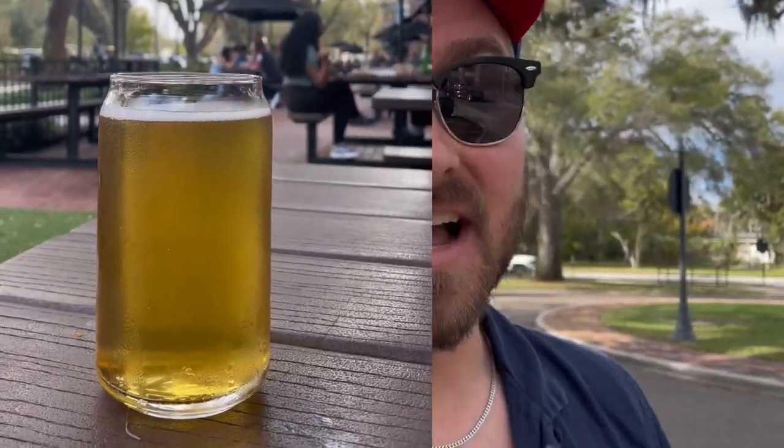Crooked Can is a local Orlando beer. Even though we're about 20 to 25 minutes away from Orlando, I still consider it a local beer. We're gonna eat some delicious food first and drink some delicious beer. I've been here many times. Let's go inside, let's get today started. Welcome to Crooked Can Brewery.